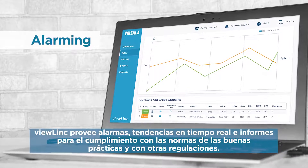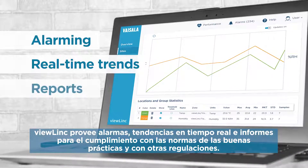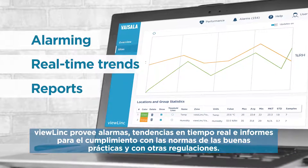ViewLink provides alarming, real-time trends, and reports for compliance with GXP and other regulations.